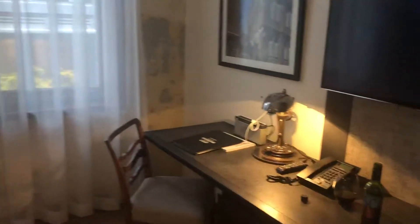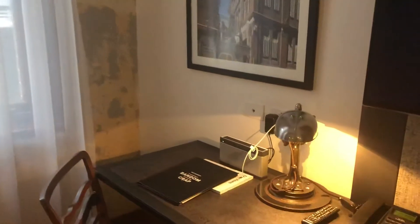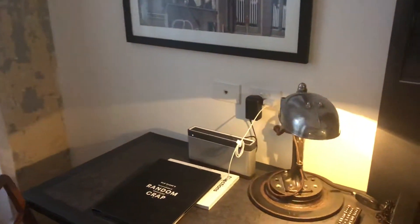Over this side we've got some of the mod cons. There's a Bose speaker system there, and on this side there's an espresso machine which I love.